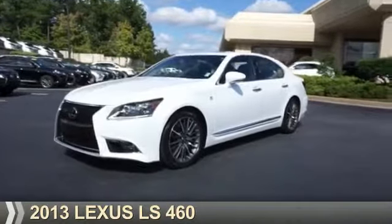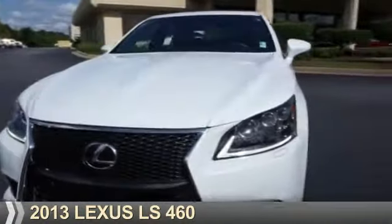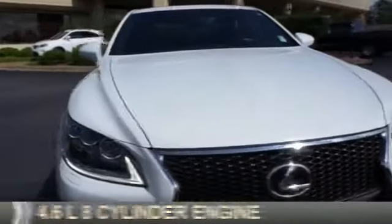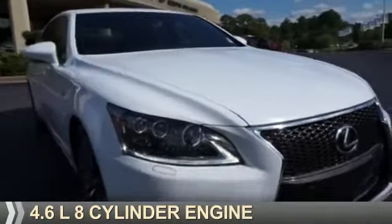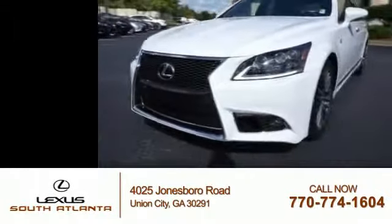Presenting the 2013 Lexus LS460. It's powered by rear-wheel drive, a 4.6-liter, eight-cylinder engine. With fewer than 35,000 miles, this vehicle has a long road ahead.